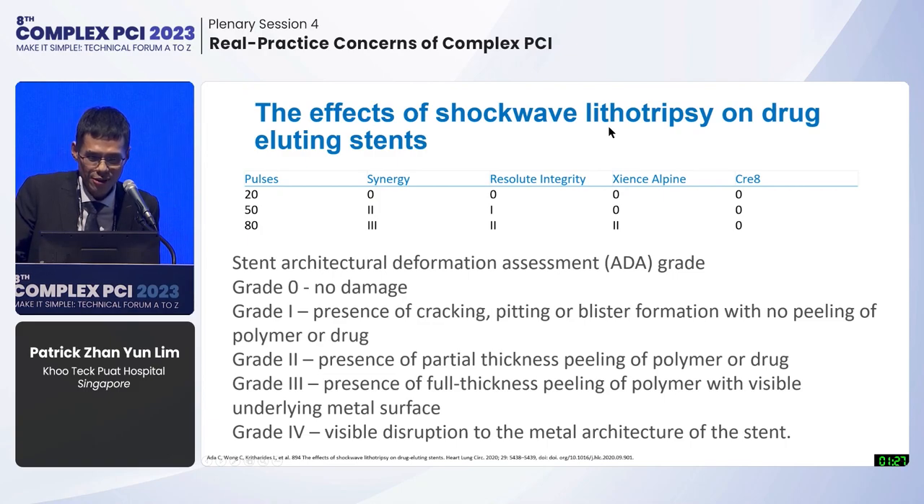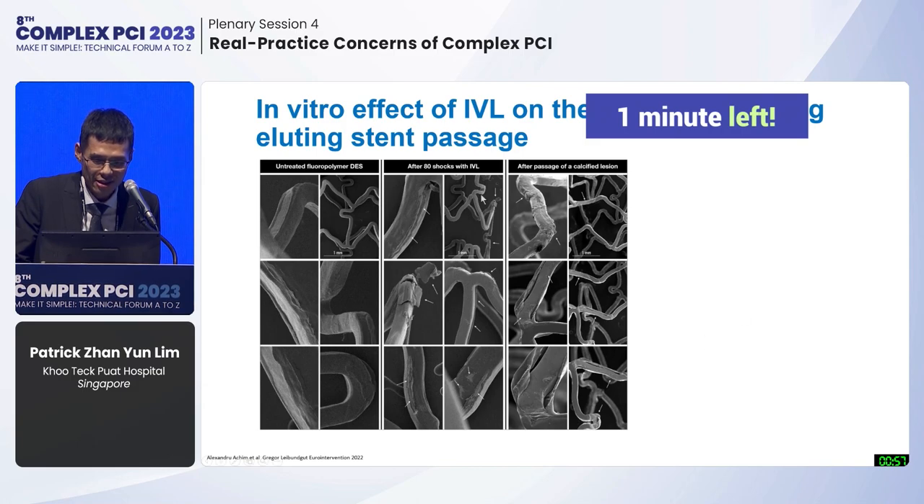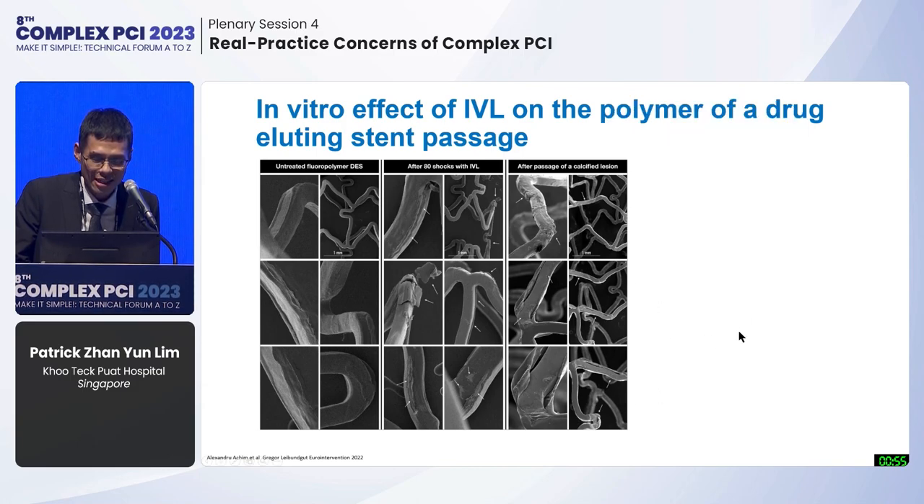There are concerns about the effects of shockwave lithotripsy on drug-eluting stents and what happens to the polymer. In vitro data show that at 80 pulses there will be some degradation of stent polymer across the most commonly used stent platforms. However, when comparing the effect of IVL on polymer versus passing a stent through a calcified lesion, the stent is degraded to a similar extent in both scenarios.